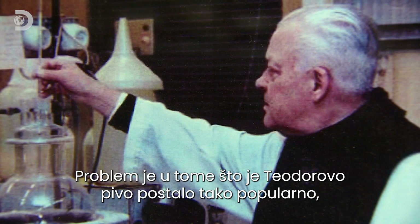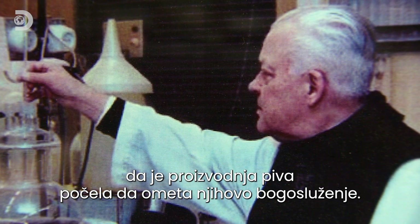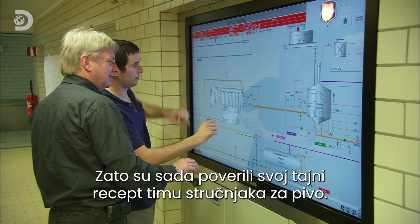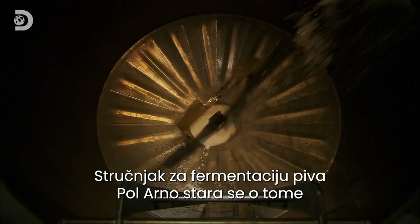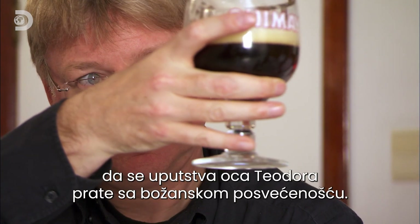The problem was Theodore's beer became so popular that brewing got in the way of worship. So now they've entrusted a team of brewing experts with their secret recipe. It's the job of Master Brewer Paul Arnott to ensure Father Theodore's instructions are followed religiously.